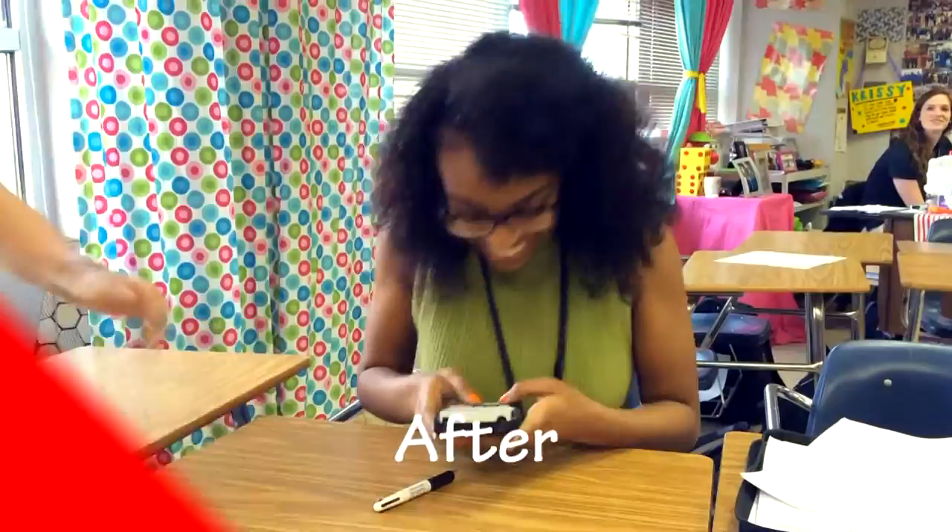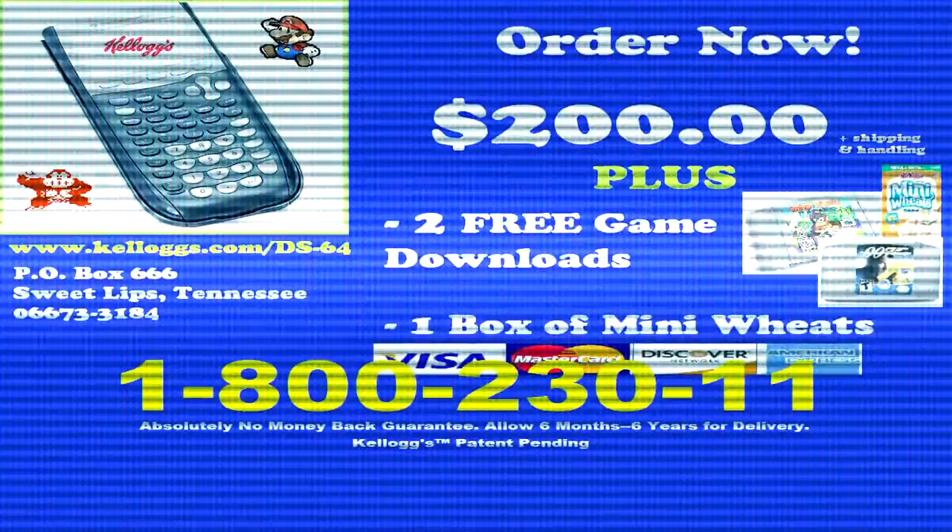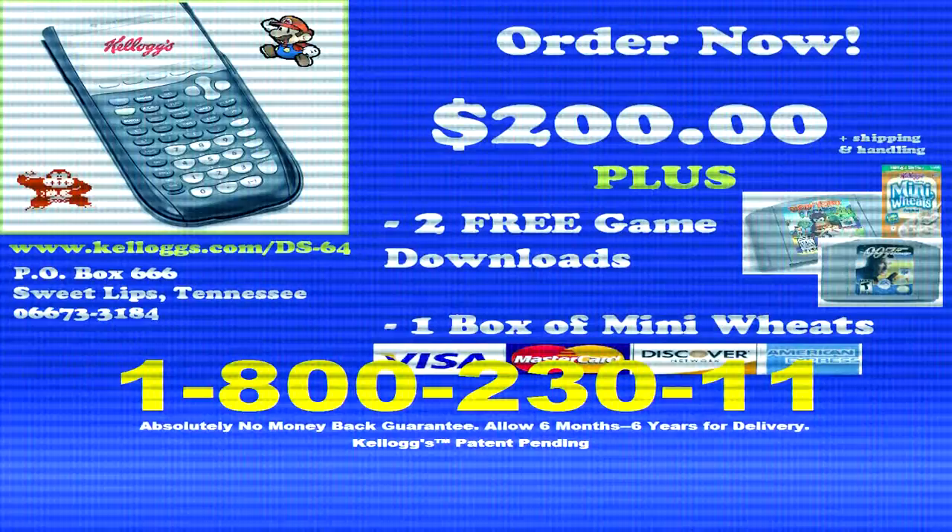Buy yours today. For just $200, you can have your DS64 today. With your order in the next 10 minutes, you can get two free game downloads and a box of Mini Wheats for absolutely free. Call 1-800-230-1111. That's 1-800-230-1111.